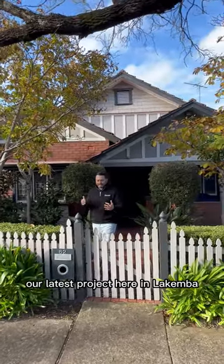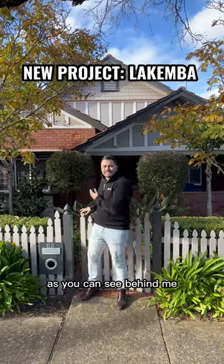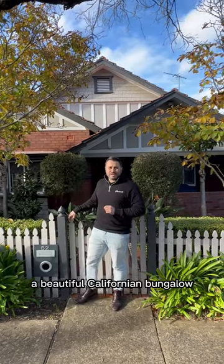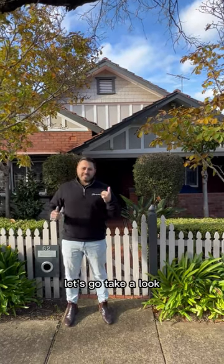Hey everyone, I'm really excited to share with you our latest project here in Lakemba. We're just starting today, day one. As you can see behind me, a beautiful Californian bungalow. We're excited to partner on this project with Tony and Murad from Ray White in Bellemore. Let's go take a look.